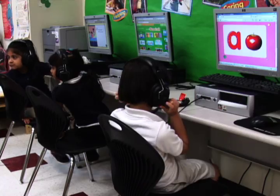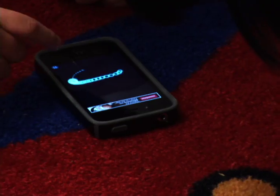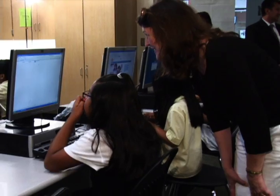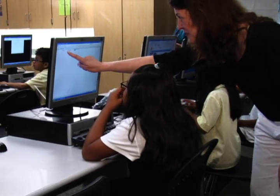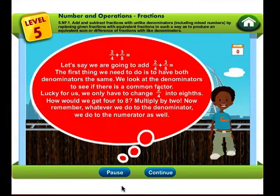Today's students are born into the digital world. Classrooms need to use tools our students can relate to, while helping teachers by providing new lessons that address all of the Common Core standard skills in English language arts, math, and writing, all in one place.